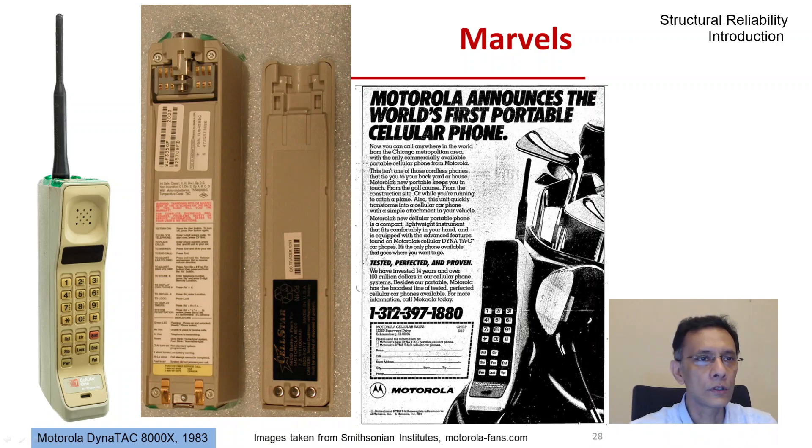It cost 4,000 American dollars at that time and was nicknamed the 'brick phone' — the Motorola DynaTALK 8000X. It was 10 inches tall plus the antenna and weighed 800 grams, so the nickname was obvious. The battery offered about 30 minutes of talk time and took 10 hours to recharge.